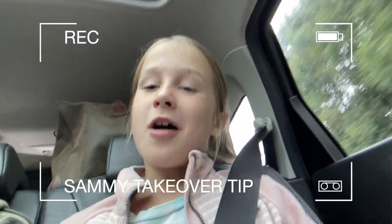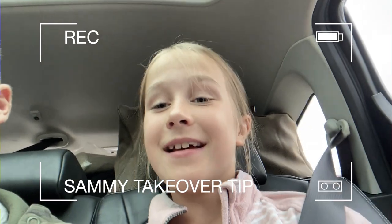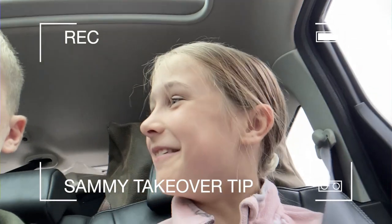Sammy takeover tip: always bring a day bag for the car - unlike my brothers, they didn't and now they're bored. What I packed is snacks, a tablet, and a book, and then you're not bored.